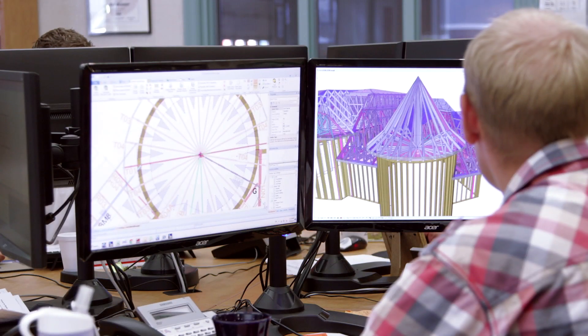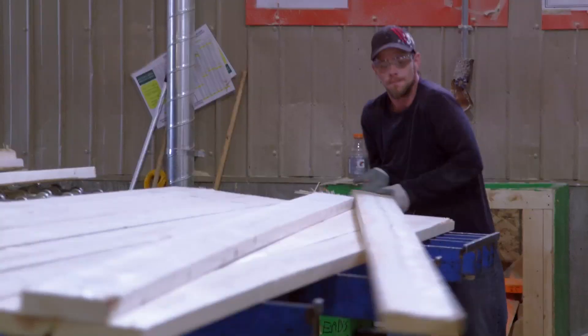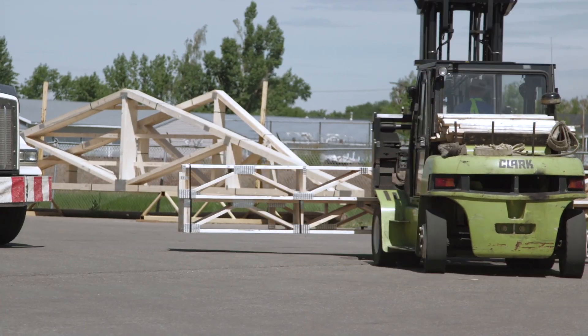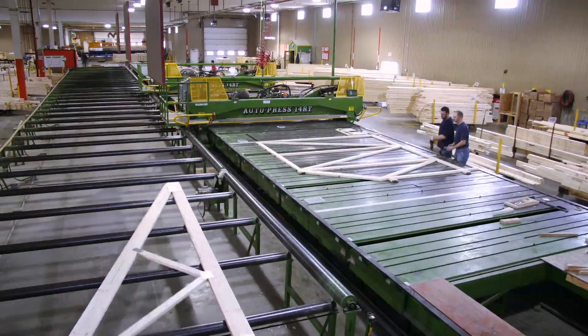Trusses are an engineered product — it's not just a piece you pick up. Trusses are built to stand up for a long time. Our mission to our customers is to provide a superior product and service. Our goal is to give them solutions for their problems, not only before but after.